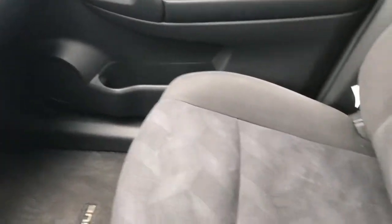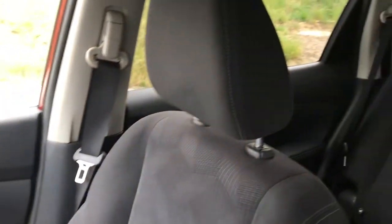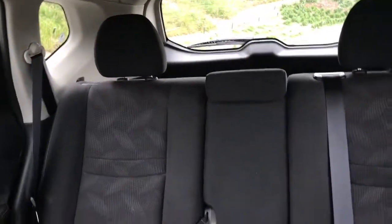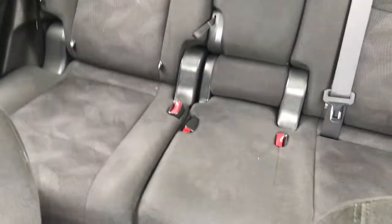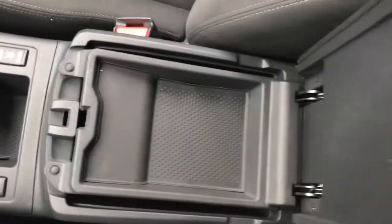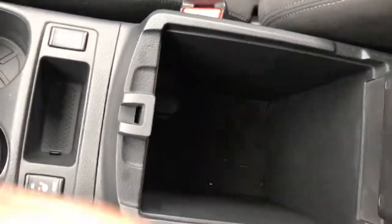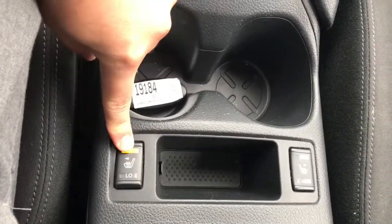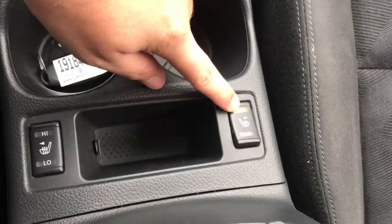A nice thing about this car is when it came in, it got brand new tires, a fresh oil change, and not only new front brakes but new rear brakes as well. This car was also priced below KBB fair purchase price, so you're getting a great deal on it. In the center console here, you're going to have some extra storage space.